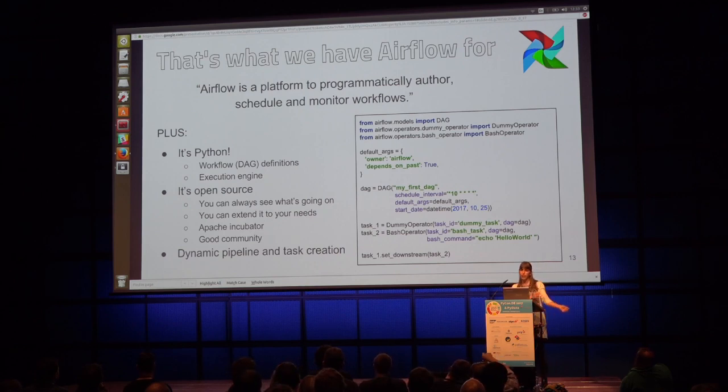One aspect that really distinguishes Airflow from other tools like Luigi is that it has the ability to dynamically create pipelines and tasks. This can be very useful if you need to apply the same operator across many cases — say, if you're working at an organization operating across 20 different countries and need to apply the same operations to each. You don't have to define 20 operators separately; you just iterate over a list of countries and create them dynamically.